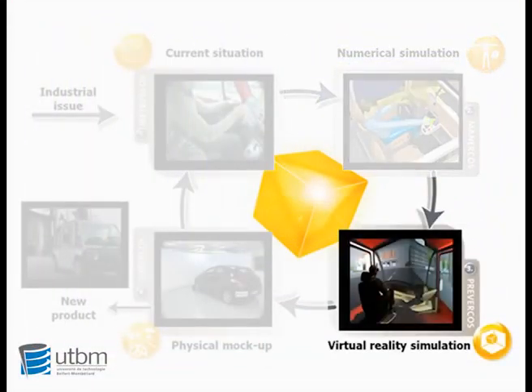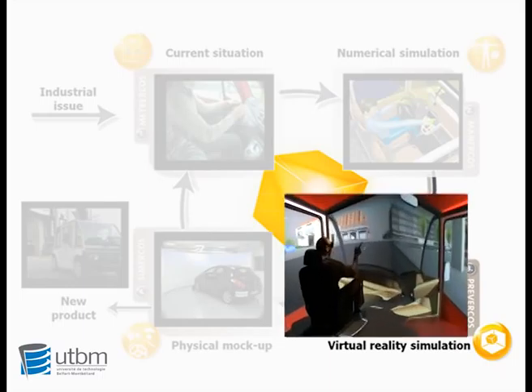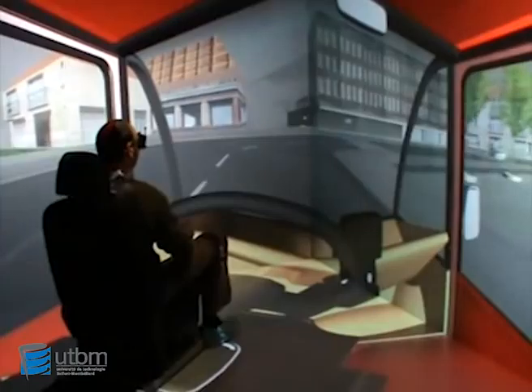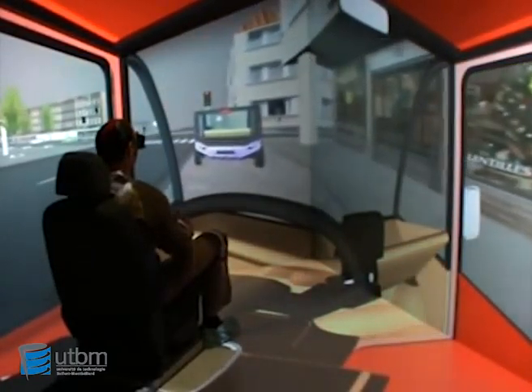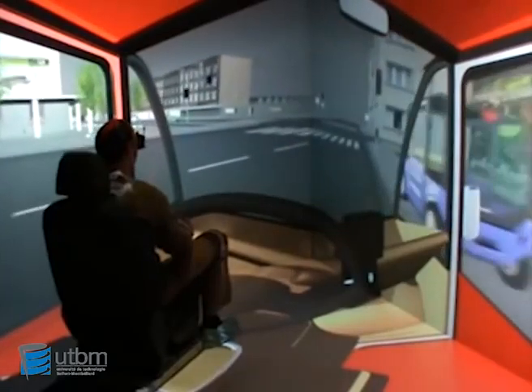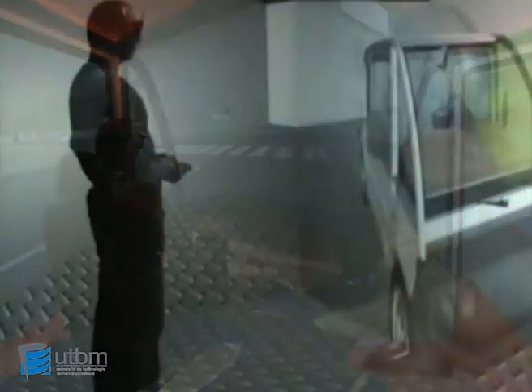In the third step, in a virtual reality environment, we can now adapt the digital mockup to a real user. In this example, we can also evaluate the industrial design constraints, like the flush fitting surfaces or the aesthetic aspects.